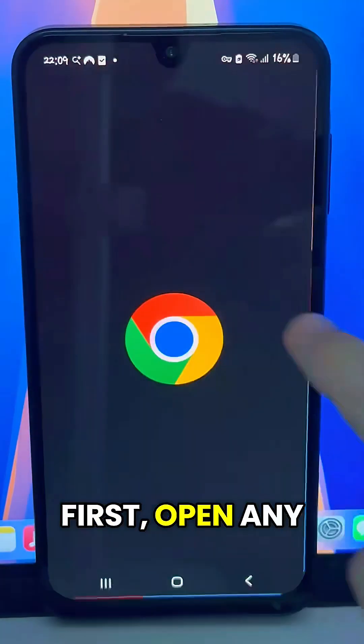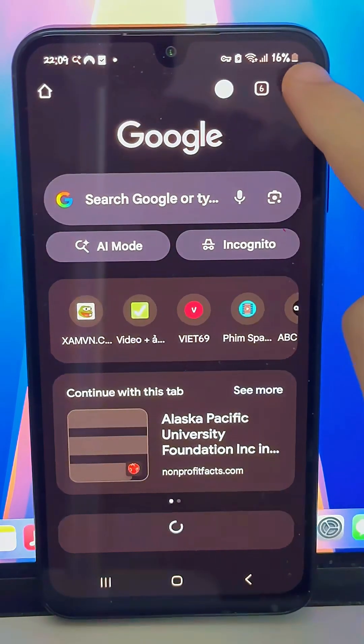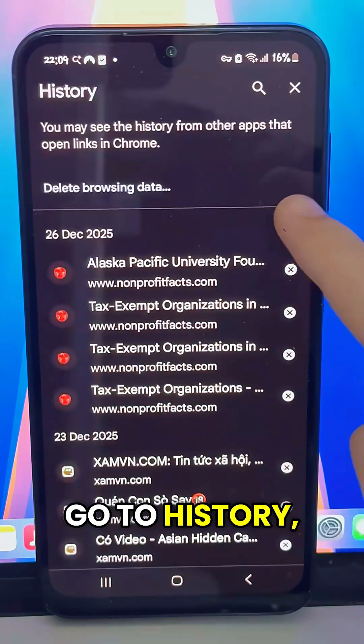First, open any browser on your phone — Chrome, Safari, it doesn't matter. Tap on the three dots at the top right. Go to History, then Clear Browsing Data.